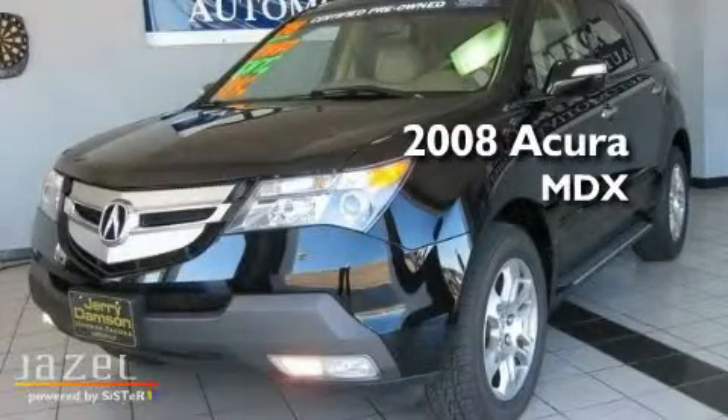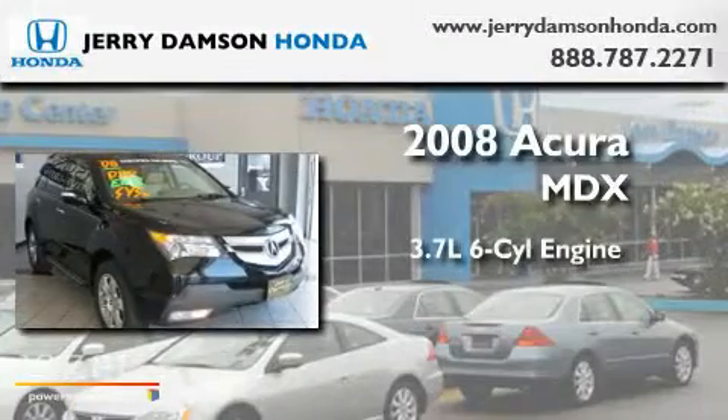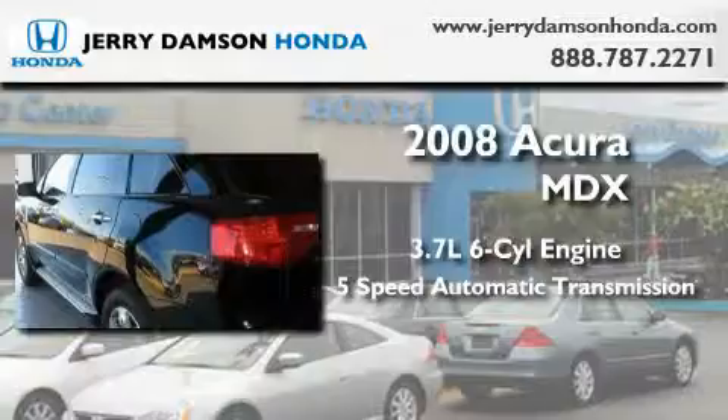This is a certified pre-owned 2008 Acura MDX. It has a 3.7 liter 6-cylinder engine, a 5-speed automatic transmission, and all-wheel drive.